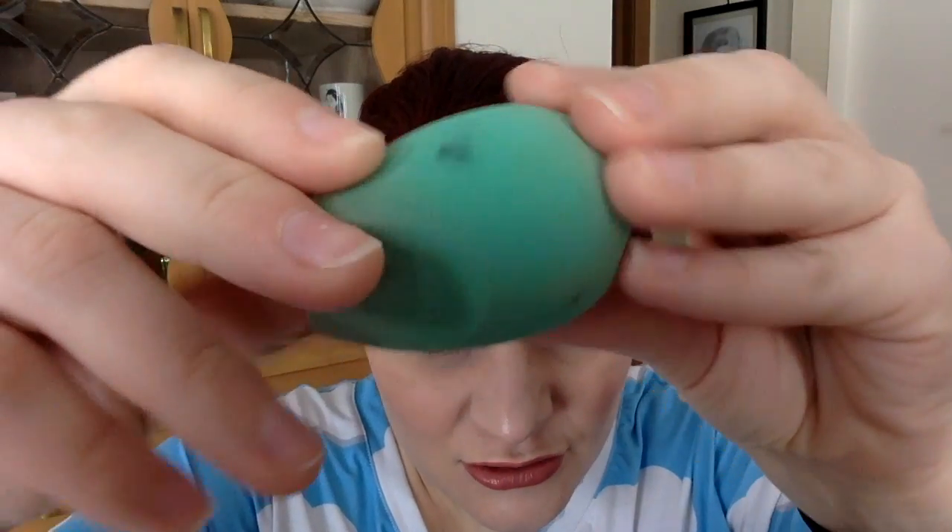I'm decluttering this EcoTools sponge. It's not a bad sponge, but the texture is a little rougher than the Real Techniques sponge when you're bouncing it on your face. It works, but it's not better than Real Techniques, and that's really the main competitor.